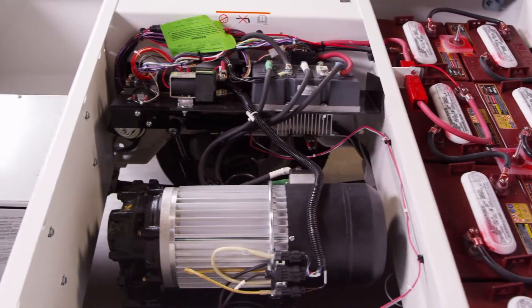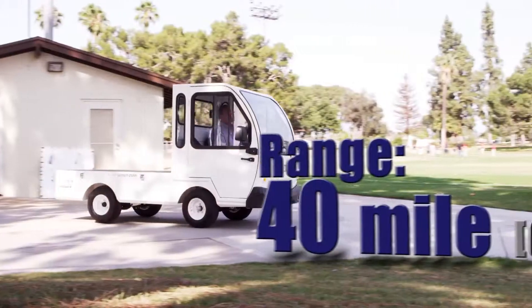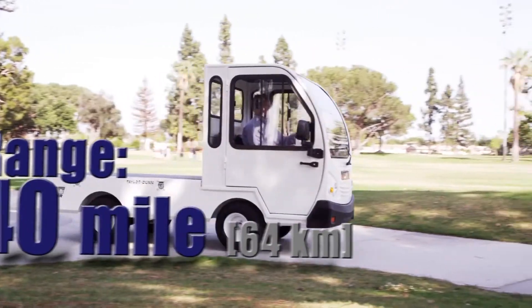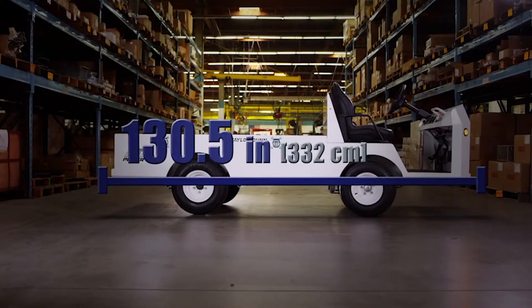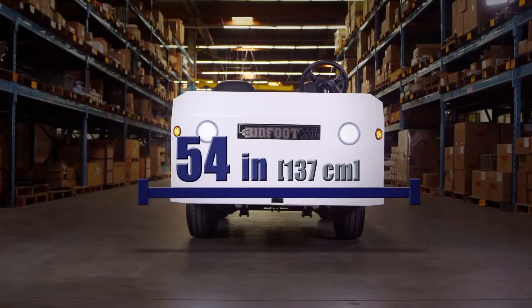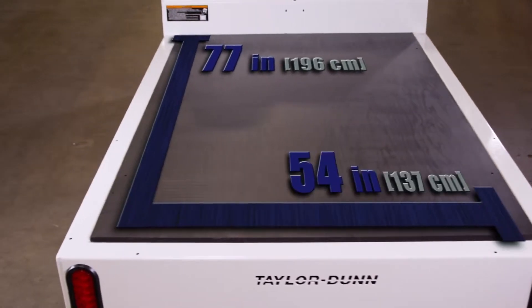With its 48-volt AC system, this utility vehicle travels up to 18 miles an hour with a 40-mile range. The Bigfoot XL electric utility vehicle measures 130.5 inches long by 54 inches wide. The bed size is 77 inches long by 54 inches wide.